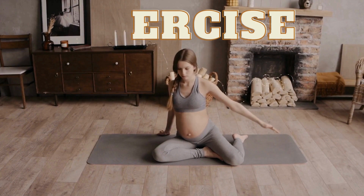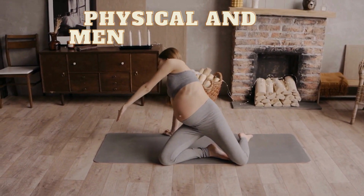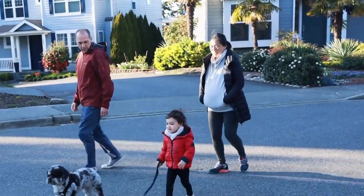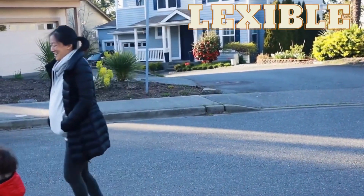Speaking of exercise, staying active during pregnancy is important for your physical and mental health. I've been loving prenatal yoga and taking long walks outside in nature. It's a great way to keep my body strong and flexible while also relieving stress.